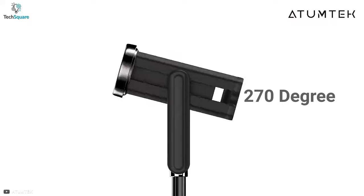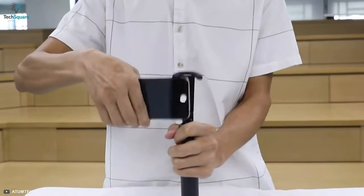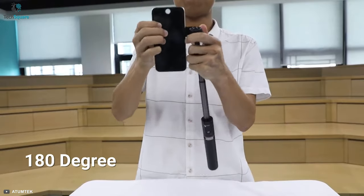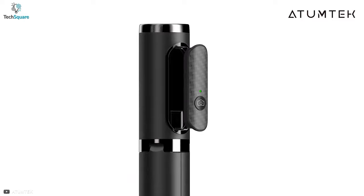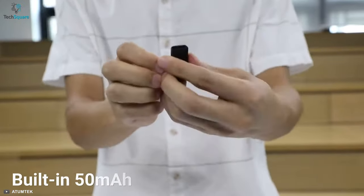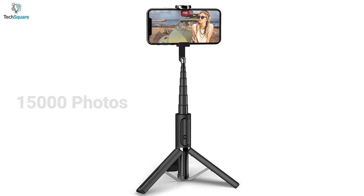It adopts a 270-degree rotatable phone holder design which supports the mobile phone's horizontal clips and vertical clamps. You can set the perfect camera angle with your smartphone thanks to its 180-degree adjustable angle. You can take photos of yourself or groups using the remote control, which has a maximum Bluetooth range of 33 feet. Equipped with a built-in 50 milliampere-hour rechargeable lithium battery, you can continuously capture 15,000 photos on a single charge.